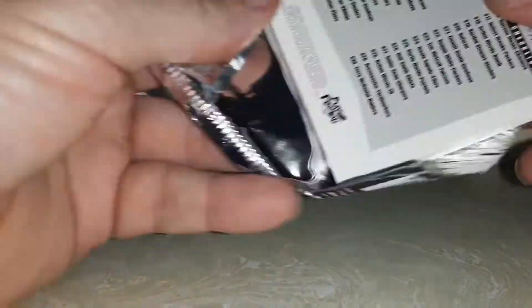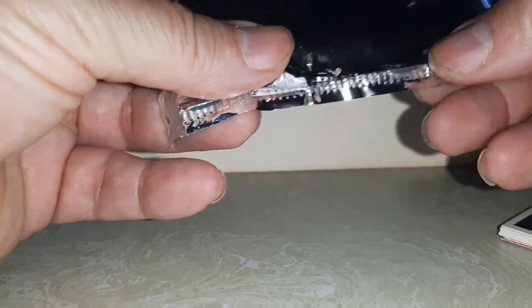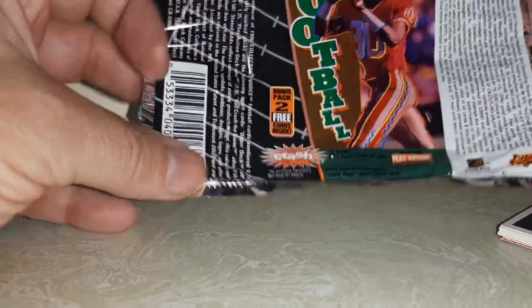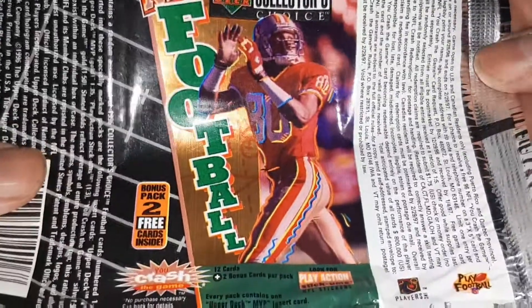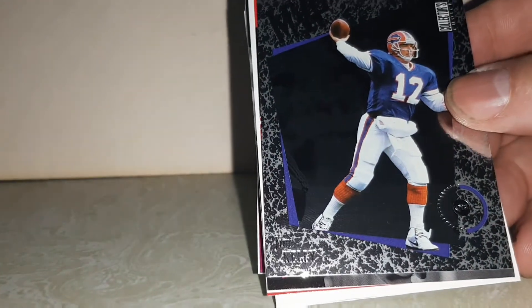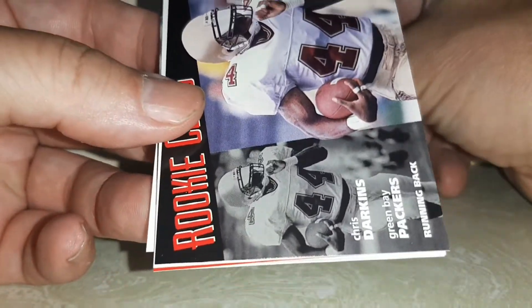Okay, here we go. I've begun opening the pack. I want to open it slowly enough so I can save this wrapper, as I do PC wrappers, as you can see on my Wednesday open app wrappers. I've got the MVP — Jim Kelly. I guess I'll put him right there.